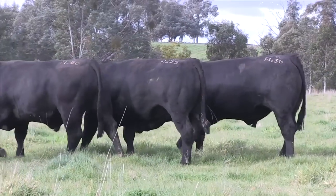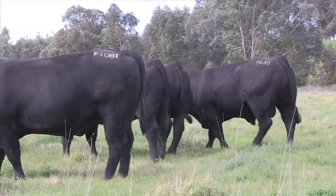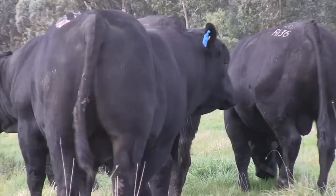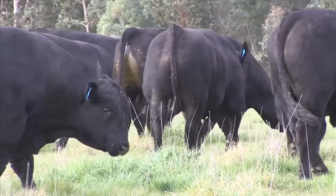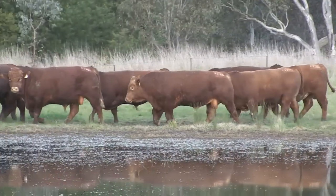Our Australian Beef Composite bulls are a combination of the muscle and growth of the European cattle, coupled with the easy doing, easy carving, and easy fattening ability of the British breeds. This, as well as their inbuilt hybrid vigor, which increases fertility, longevity, growth, and profitability.